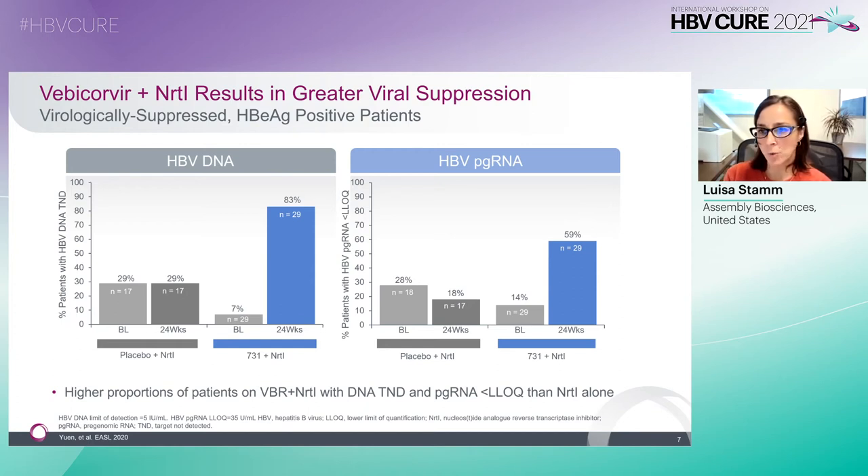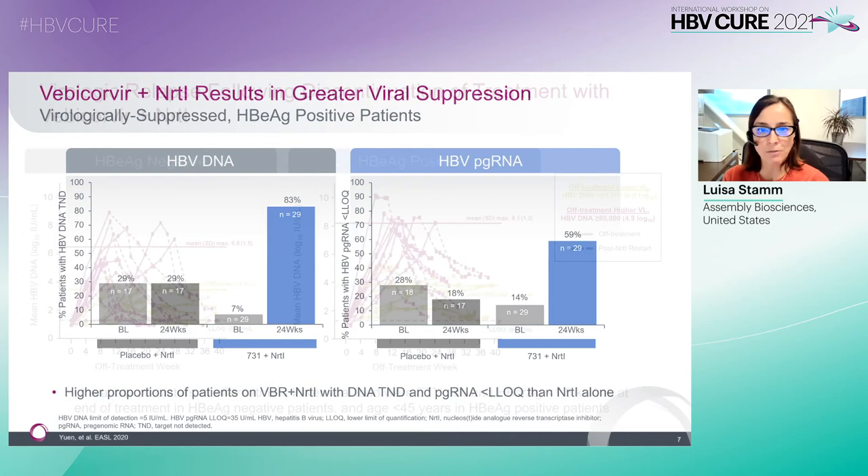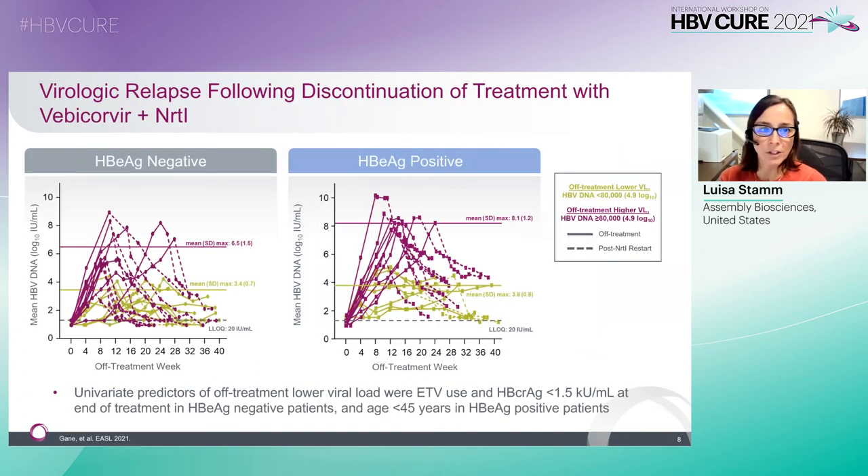Despite the deeper suppression afforded by the addition of Vebicorvir to standard of care therapy, the first-generation core inhibitor and NRTI alone were not enough to lead to significant change in viral antigens or a durable off-treatment response, as shown by the virologic relapse following discontinuation of treatment with Vebicorvir and NRTI. In the phase 2 study, virologically suppressed patients who met treatment-stopping criteria after a year or year and a half of treatment with Vebicorvir and NRTI—who were either e-antigen negative or had e-antigen levels less than 5 for at least 6 months—all experienced virologic relapse.